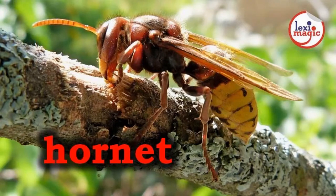H for Hornet, a large stinging wasp that usually nests in hollow trees.